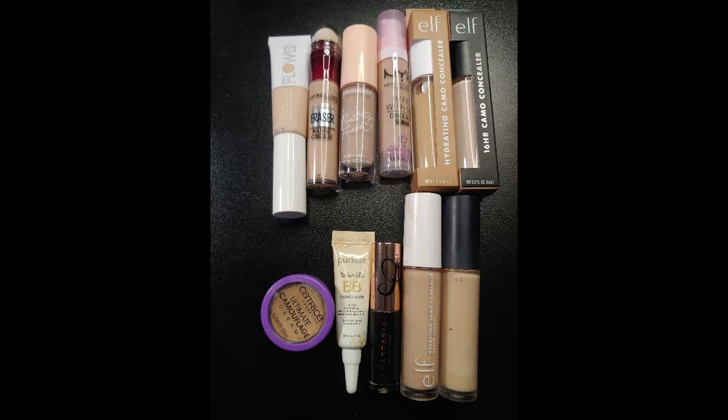For concealer — liquid and cream together — I had 16 in July. I finished five, decluttered zero, and added one. So now I have 11, which did go down. I would like to finish three concealers this year. I only have one that's partial; all the rest are unopened. They're going to take a little bit because I only use just a little bit of concealer.